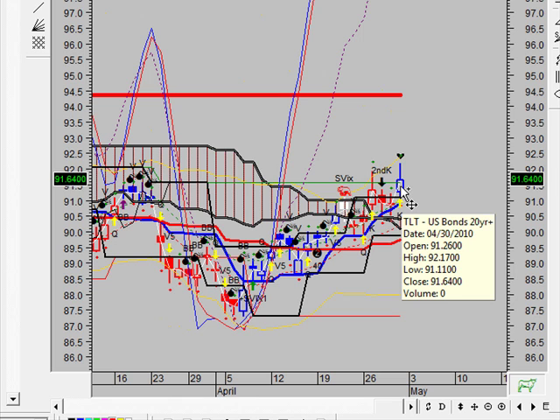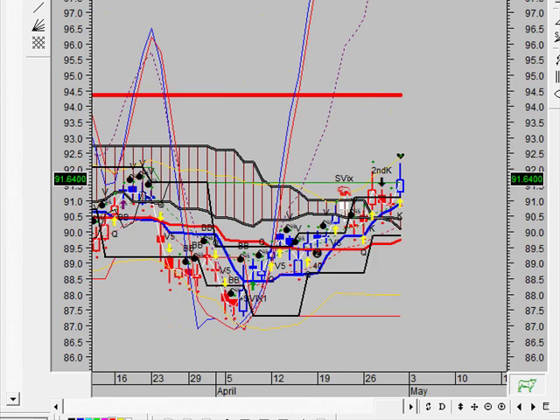You could try a long entry at 92.43. If filled at 92.43, the initial profit target is 93.76. If you're filled at price, you'll want to put your protective stop — the initial stop loss — at 90.23. That's all we have on the TLT looking at bonds.